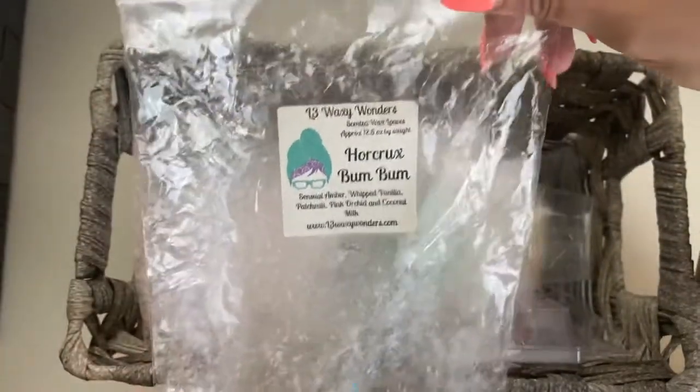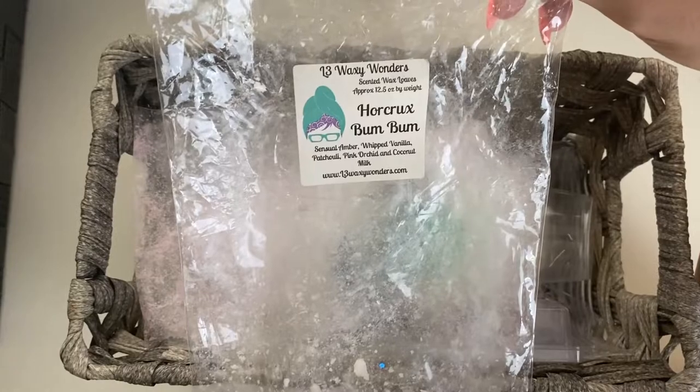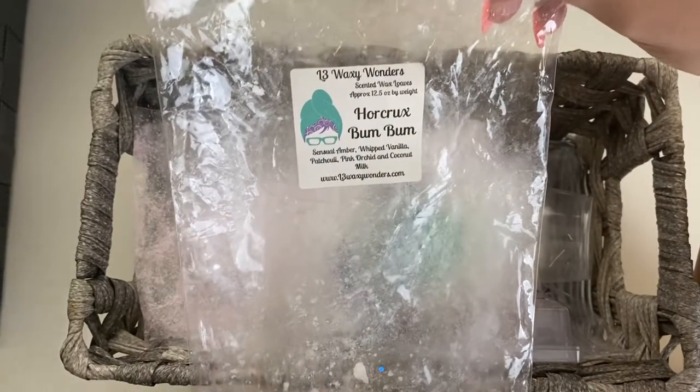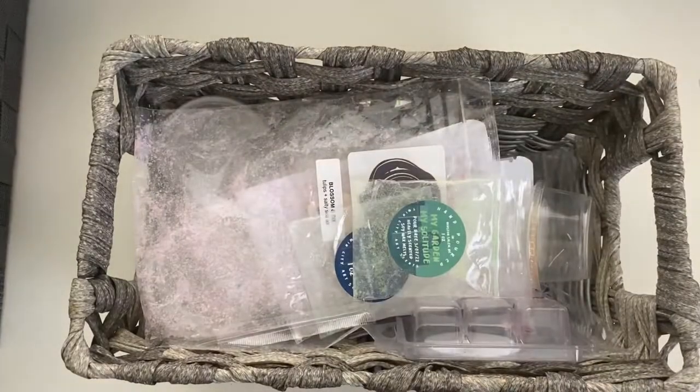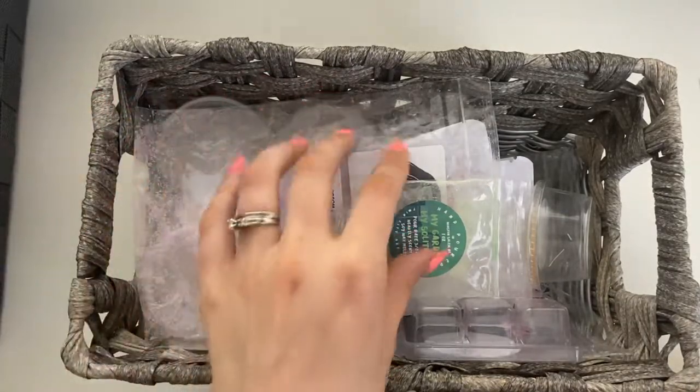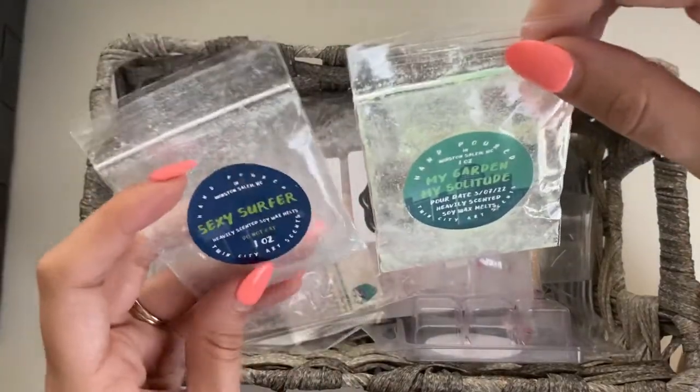L3 Waxy Wonders Horcrux Bum Bum — I am obsessed. This is definitely going to be a repurchase for me, so I'm setting this aside to mark it. I melted it everywhere — bedroom, bathroom — and I just absolutely love Bum Bum scents. Mixed with the Horcrux it was just so yummy.